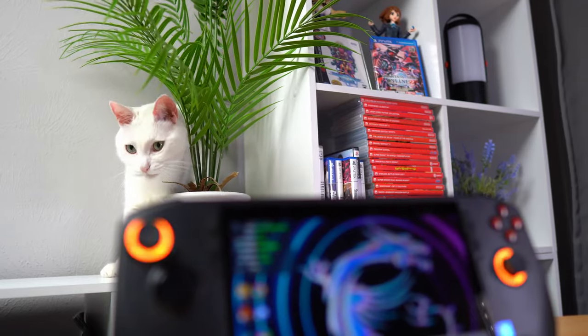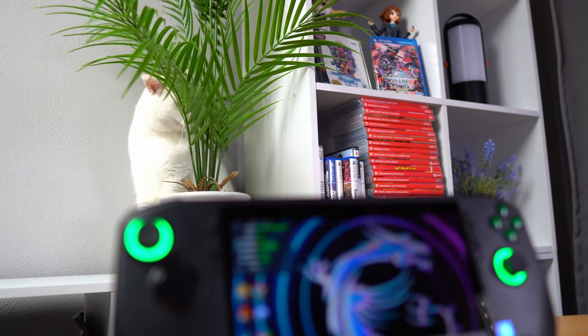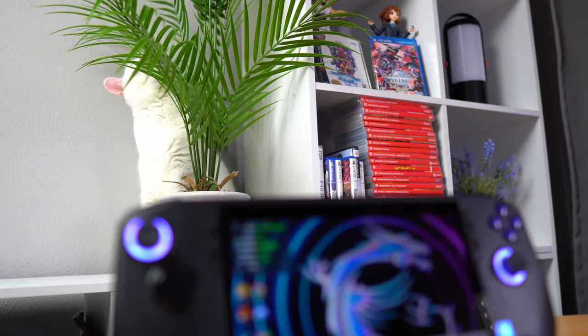The fans on the Claw are barely noticeable compared to the Steam Deck and Ally, providing a quieter gaming experience — which can be a big plus if you're playing next to a sleeping partner, in a library, or at a funeral.